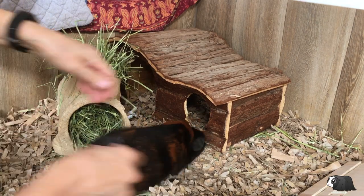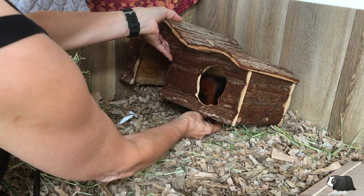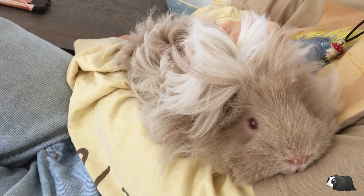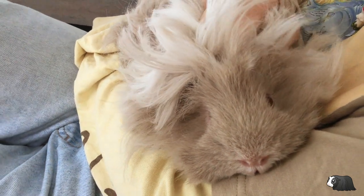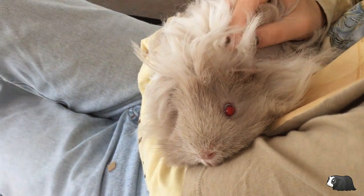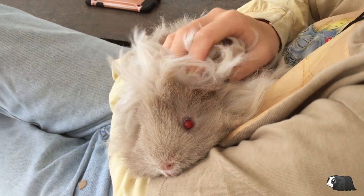Guinea pigs benefit from being handled. Although it can be extremely difficult to pick up a guinea pig when you're not used to it, perseverance will pay off. Taking your guinea pigs out for a cuddle on a daily basis will help them become more used to you. They can become stressed really easily so getting them used to being handled will help a lot when you need to groom them, cut their nails or take them to the vet.